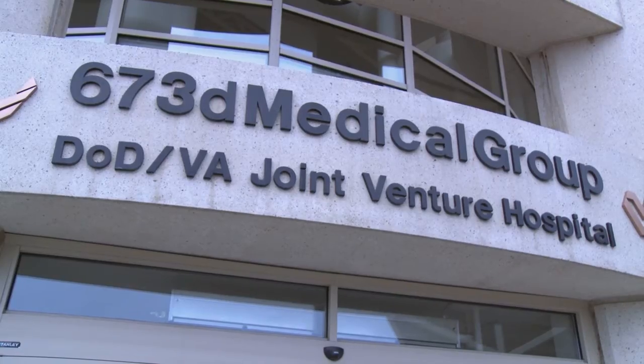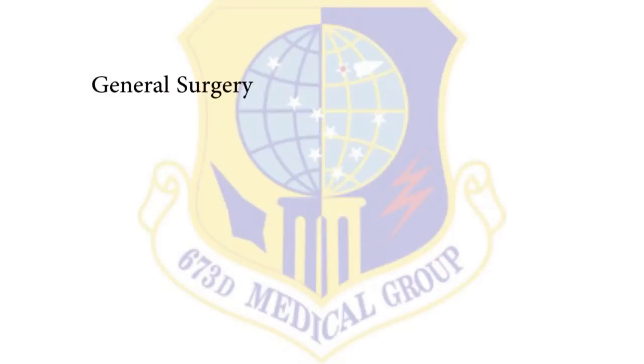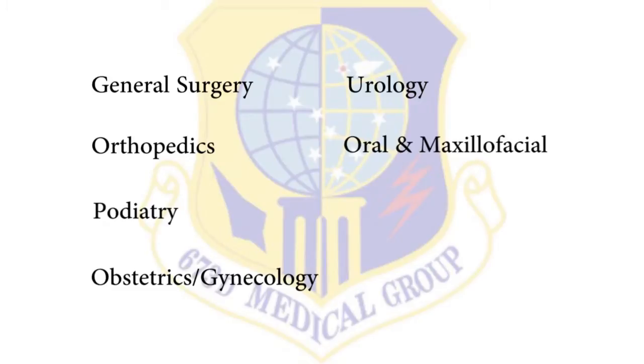Joint Base Elmendorf-Richardson Surgical Operations Squadron offers full surgical specialty capabilities for general surgery, orthopedics, podiatry, obstetrics, gynecology, urology, oral and maxillofacial surgery, otorhinolaryngology, and ophthalmology services.